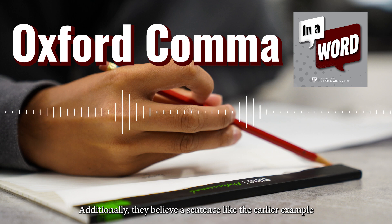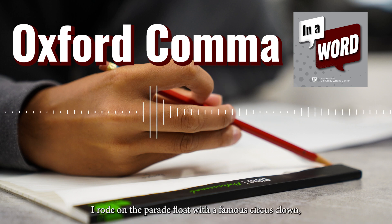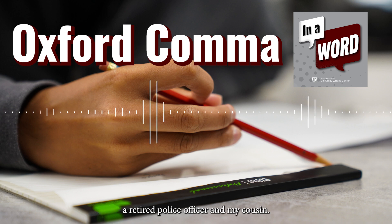Additionally, they believe a sentence like the earlier example just needs a simple reordering of the elements to avoid ambiguity. They may suggest writing, "I rode on the parade float with a famous circus clown, a retired police officer, and my cousin."